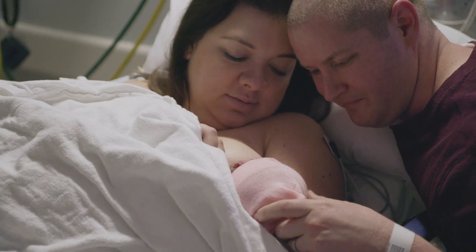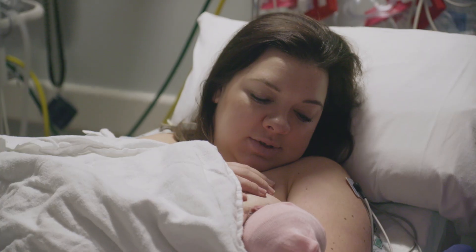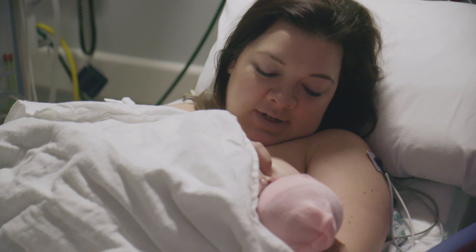It's something I've always wanted, and now she's here. We'll do anything in the world to protect you.